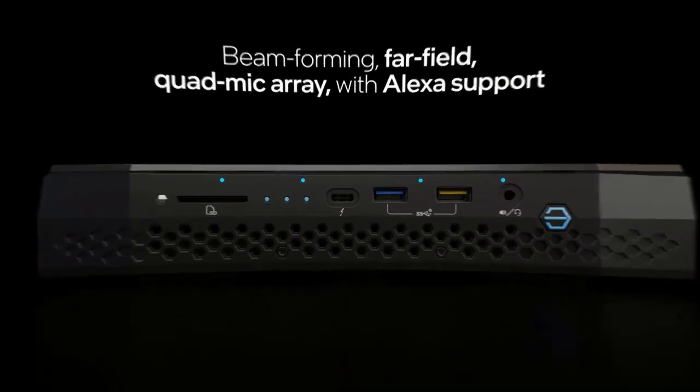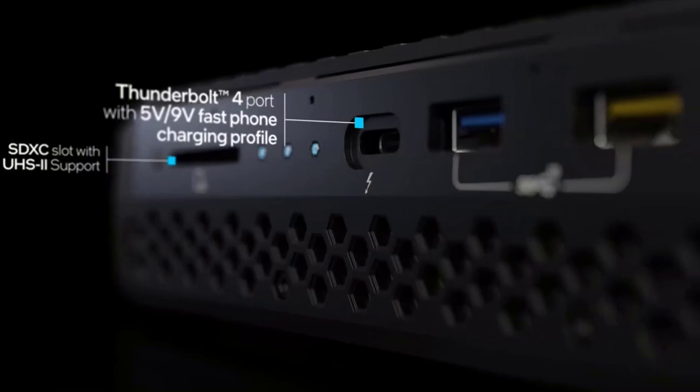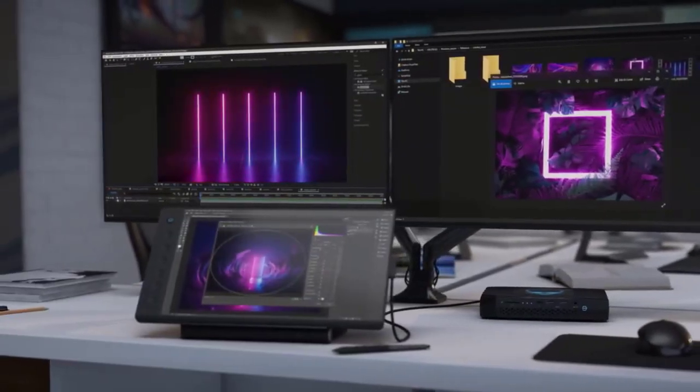Intel NUC Enthusiast — our smallest mini PC for gaming — offers powerful performance and a rich interface. With a cool appearance and support for vertical placement, it effectively saves desktop space.